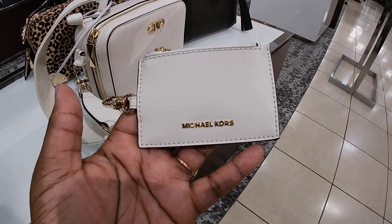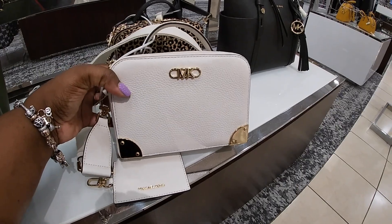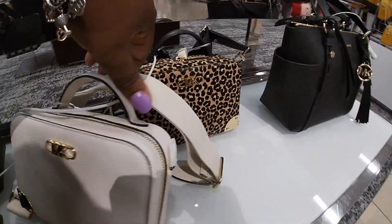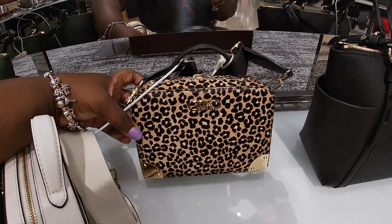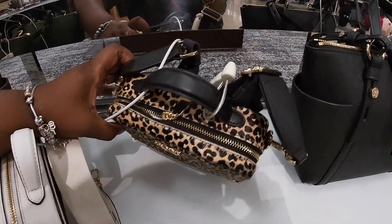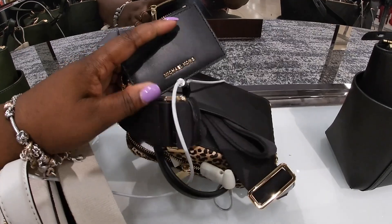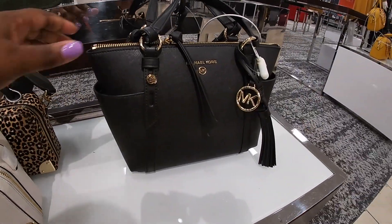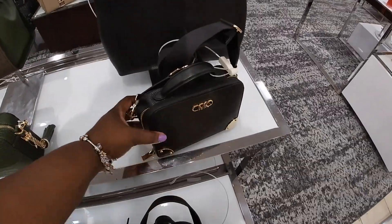This one has the gold hardware, and then they have it in this print with the cute little wallet on the outside. This purse is in the black, and then they have this one in the black.